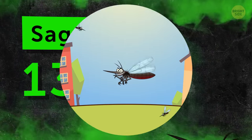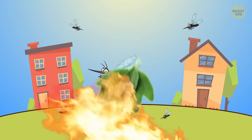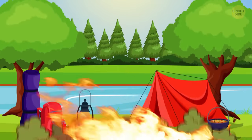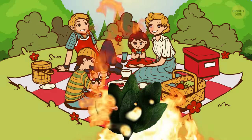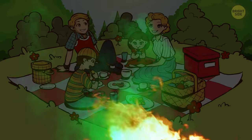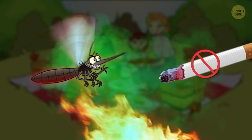Number 13: Sage. The most effective way to use sage against mosquitoes is to add it to your outdoor fire. Whether you're camping or lounging around the fire pit at home, adding sage to your fire will spread its aroma all around. And booyah — you're now invisible to mosquitoes. As an added bonus, they don't like smoke, either.